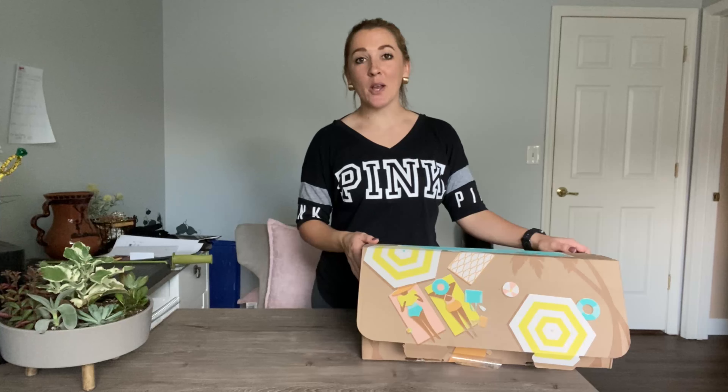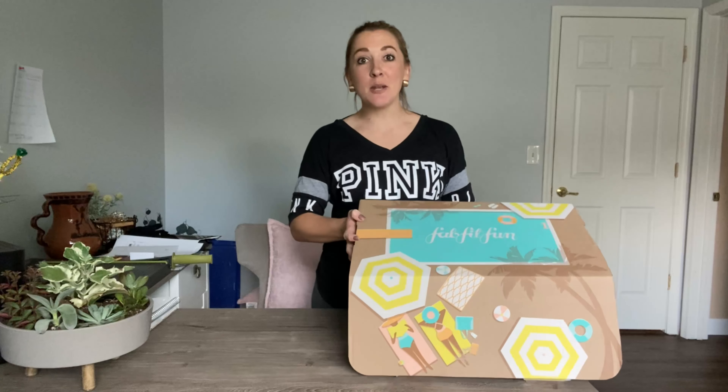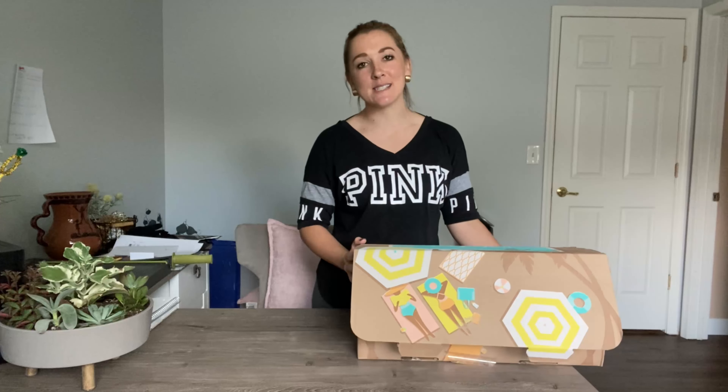Hey guys, it's Brie the Coupon Queen. Welcome back to my channel. Today we are going to be doing the unboxing of the Summer FabFitFun box. I'm super excited. There's so many amazing products in the box that you can choose from.